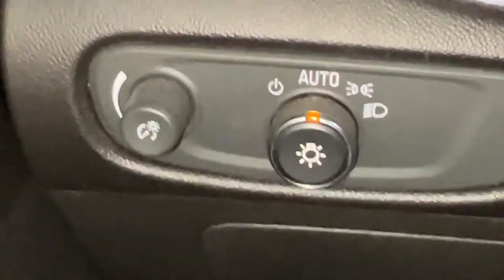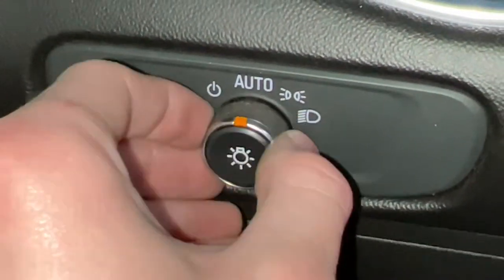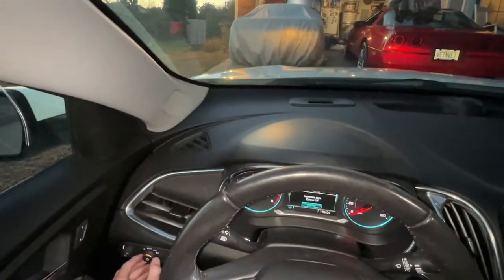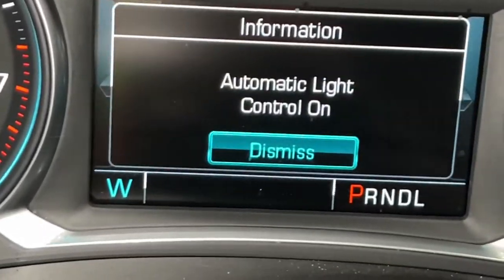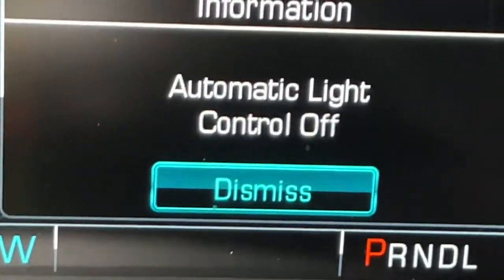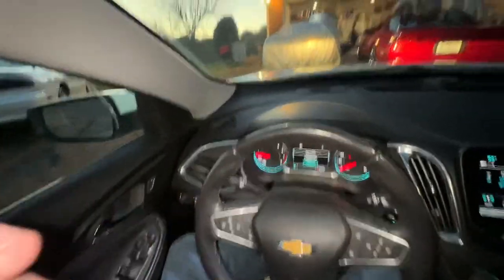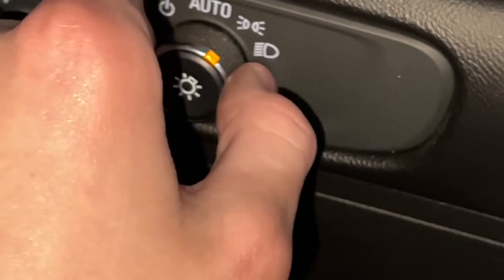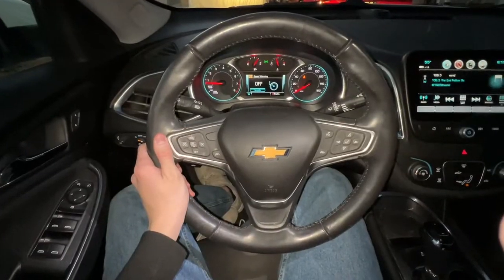You also have headlight controls where you can turn the automatic lights on and off. Press it over to the left to turn on automatic lights — a little information screen pops up telling you the automatic lights are turned off. Click it once more and the lights come back on. One more click turns on the main headlights, and the final option turns on the brights.